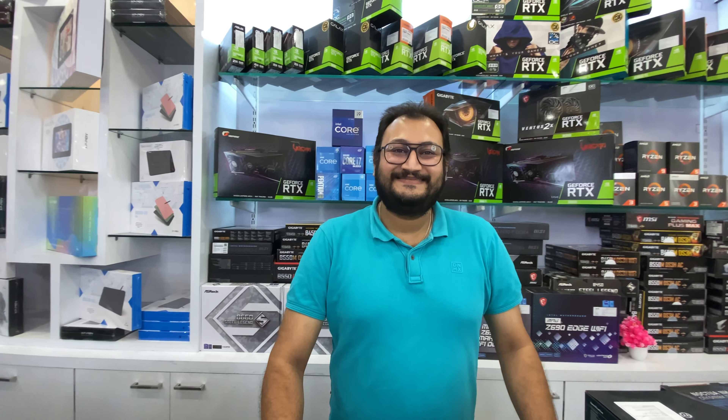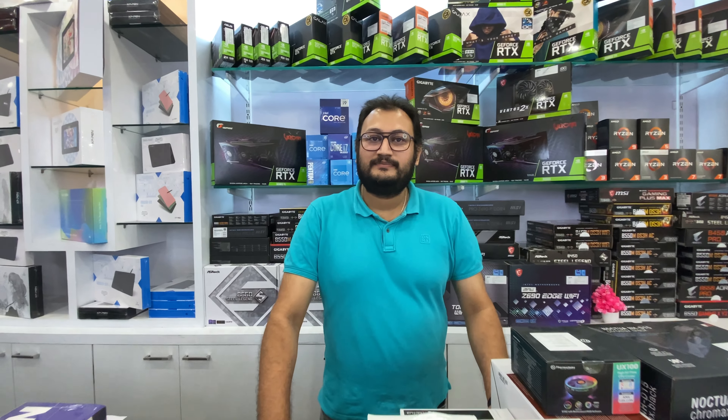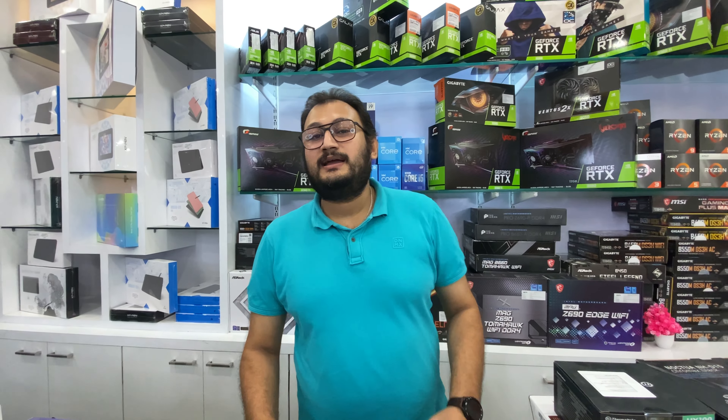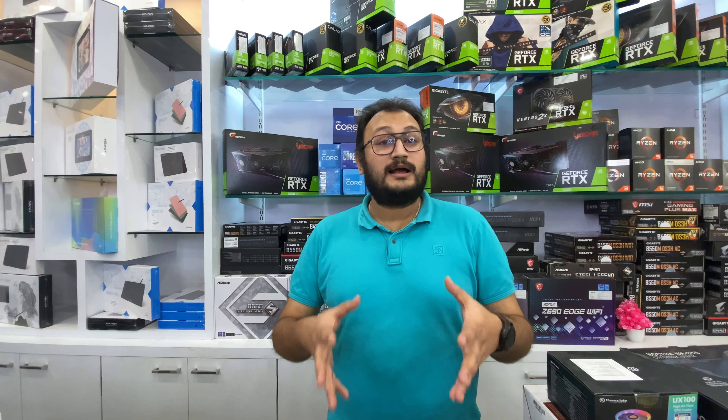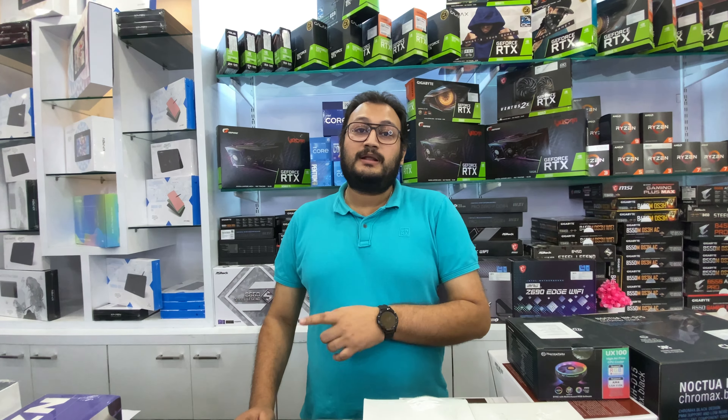Today we are going to show you about liquid coolers and air coolers. You have arranged a wide range of varieties of liquid coolers and air coolers. Before starting the video, let's show you about your shop. Your shop is exactly in Kolkata. Our shop is in Chani Chowk, which is in Kolkata IT hardware.